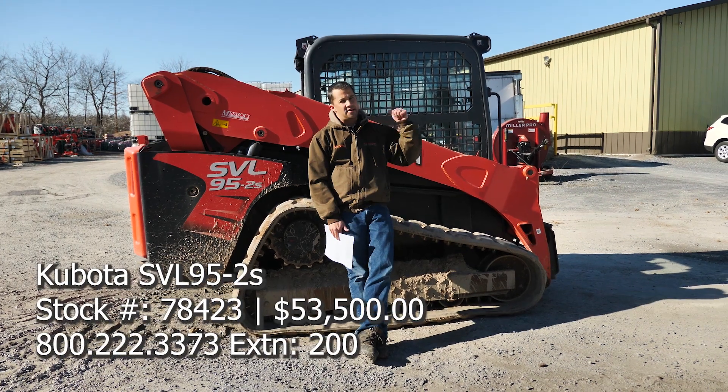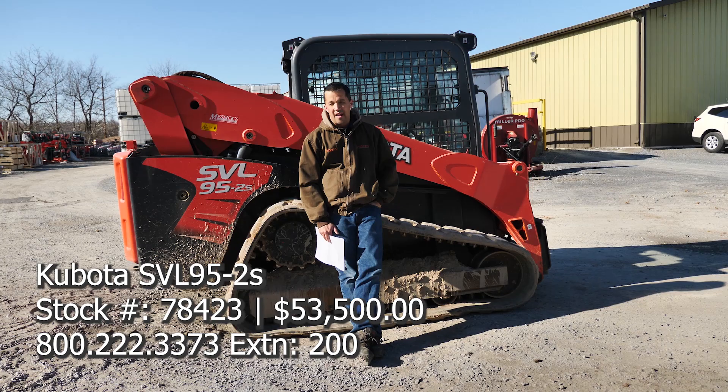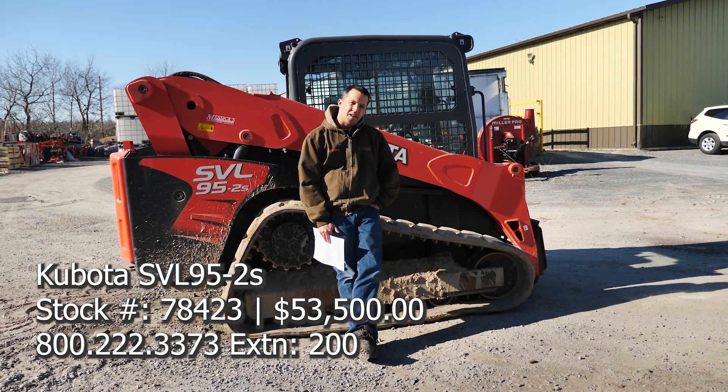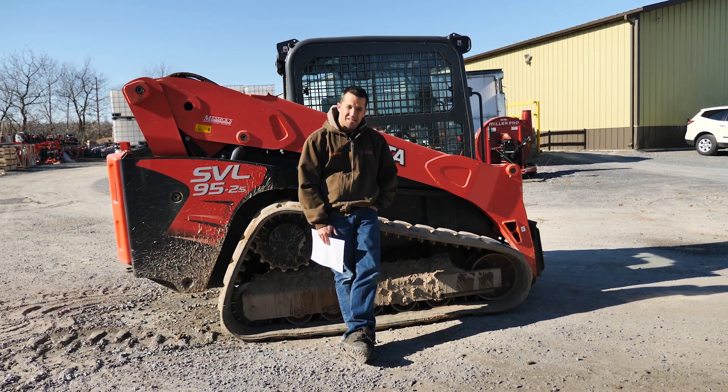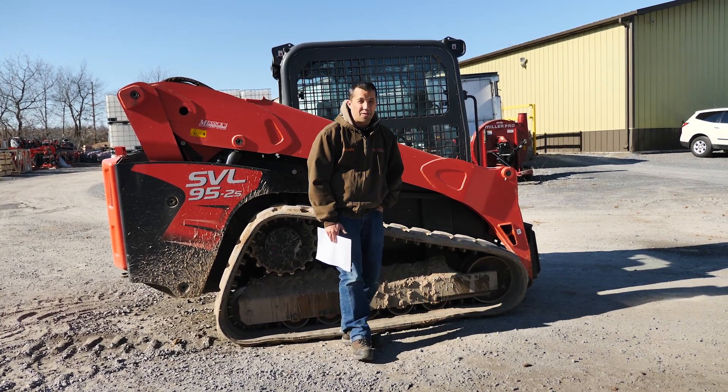Neil from Messick's here with the latest and greatest of Kubota's SVL 95-2 compact track loaders. I've got a used one here for you with just under 1,500 hours for your consideration. It might be a nice clean machine for you to save a little bit of money on and find a new place to put it to work.